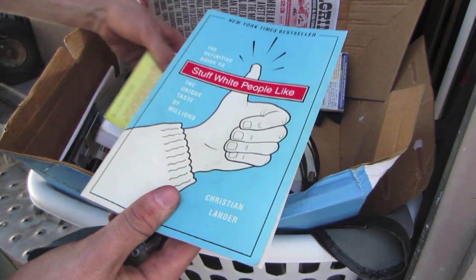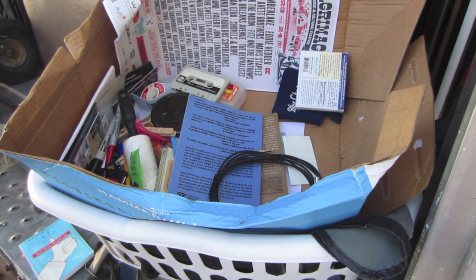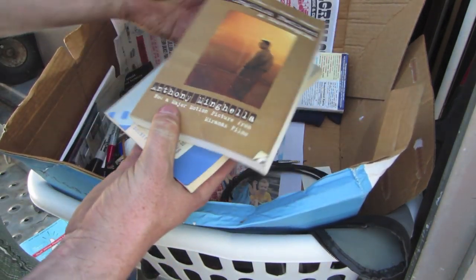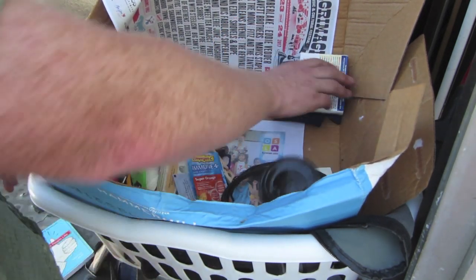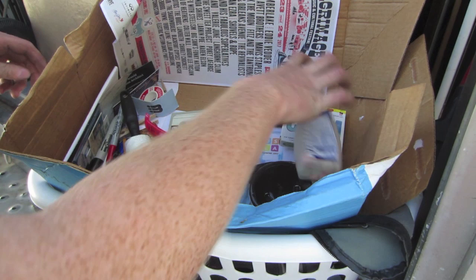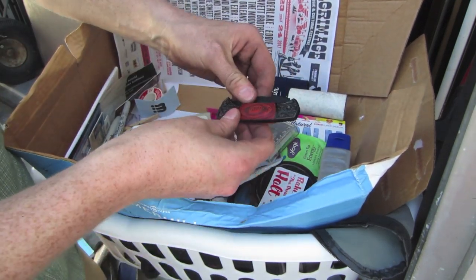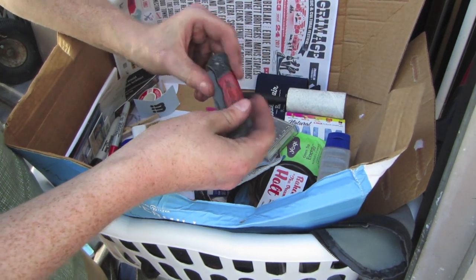We've got some more books here. This is Stuff White People Like. Writing for Film. The English Patient. There's actually Tums in there. Here's a knife — just real cheap. Has the name Jonathan on it. It's kind of cool.